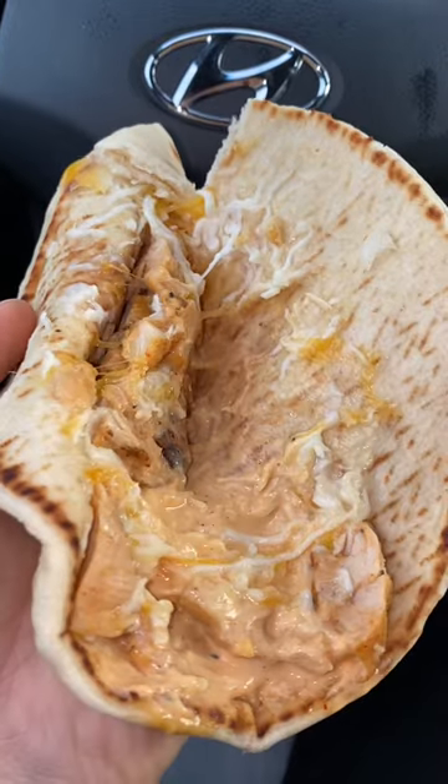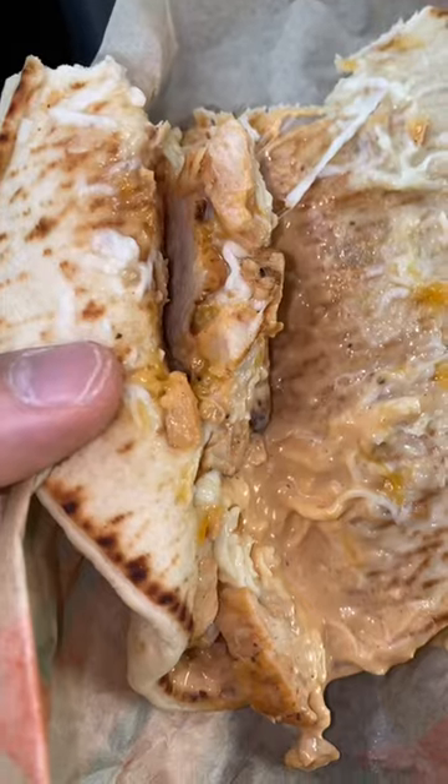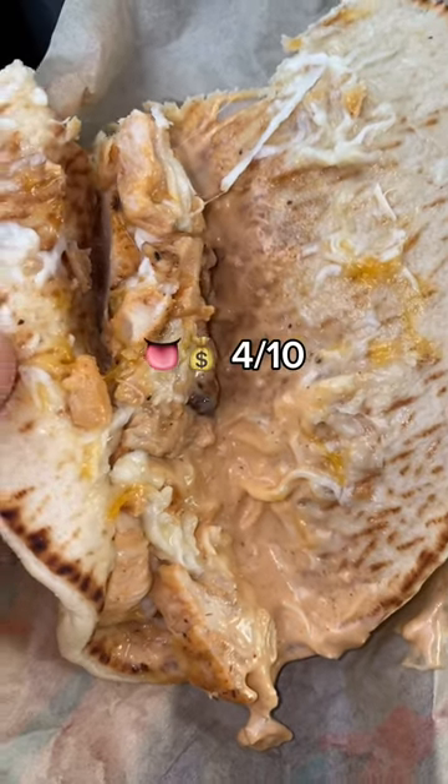Next, we got the three cheese chicken melt. It's basically a quesadilla, but instead of tortillas, they use the pita bread. It has a little smokiness from the chipotle mayo, but I'm not really digging the taste of the melted shredded cheese.